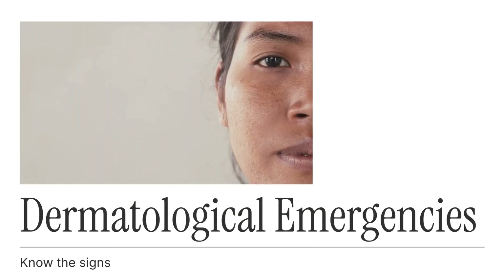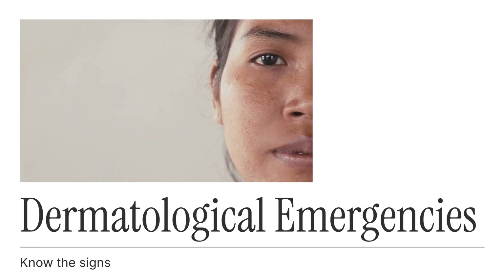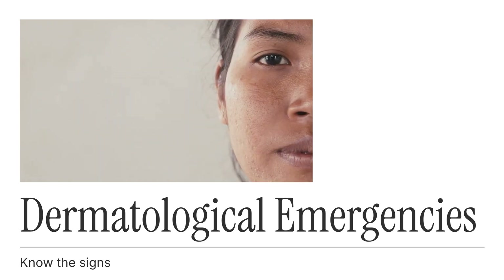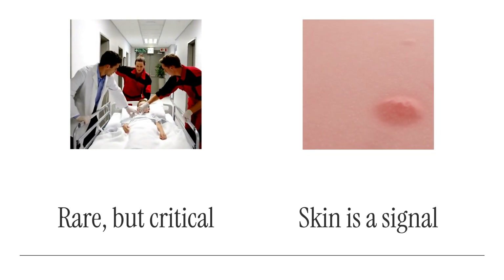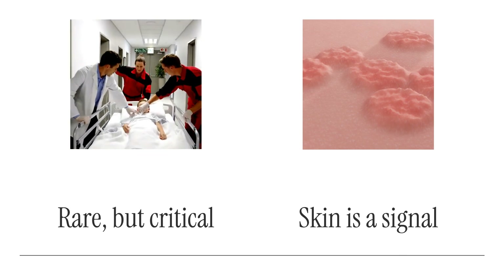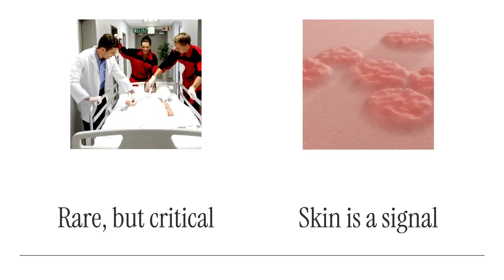Dermatological emergencies are rare, but when they happen, every second counts. Your skin can be the first sign that something life-threatening is happening inside the body. Let's explore five critical skin-related emergencies that everyone should recognize. These aren't just skin issues — they're signals from the body demanding urgent attention. Recognizing the signs of a dermatological emergency can save your life, or someone else's. Your skin might be trying to warn you.